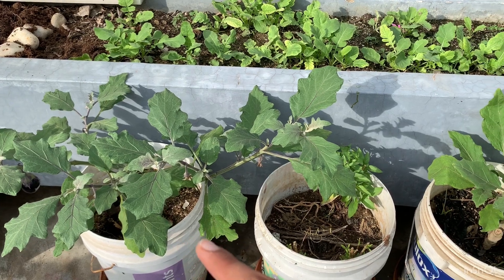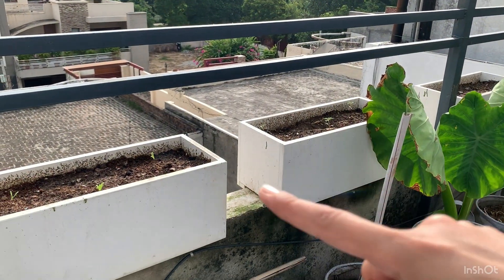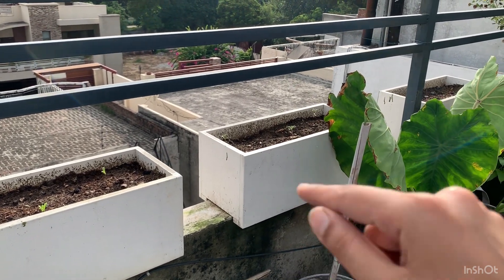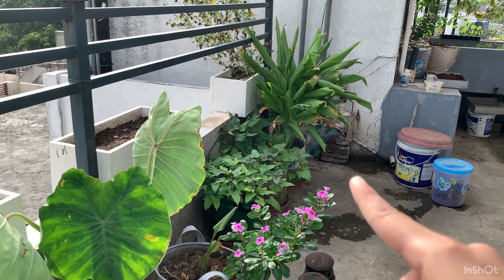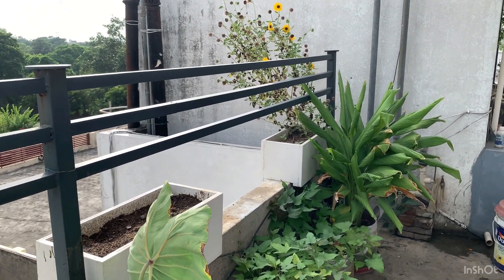In these paint buckets I have some brinjal plants. Also growing some calendula in this pot, some cosmos in this pot — I've just transplanted the seedlings, hopefully they'll do well. You can see some taro or arbi, that's some sweet potato, and right at the back I have some turmeric. That's a big turmeric plant which is over there.